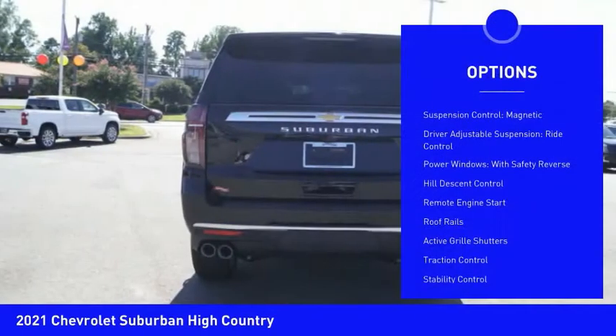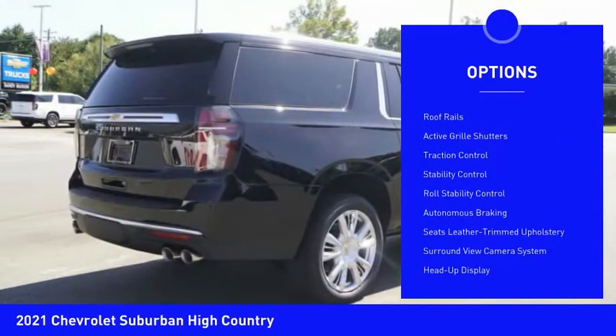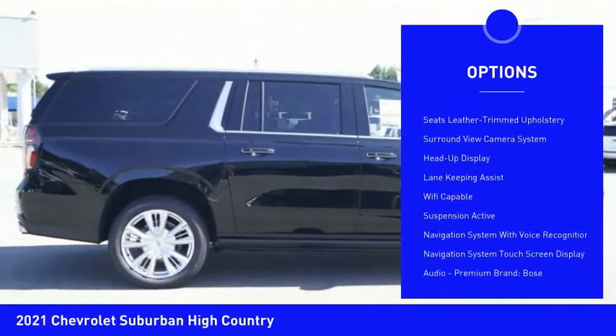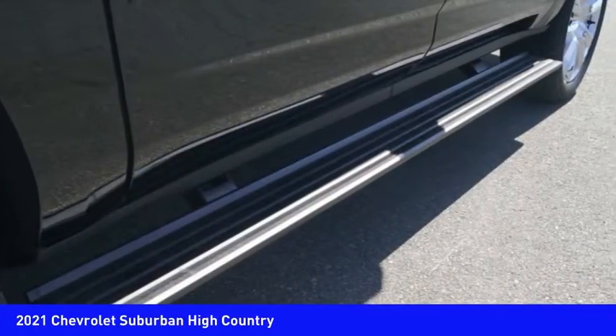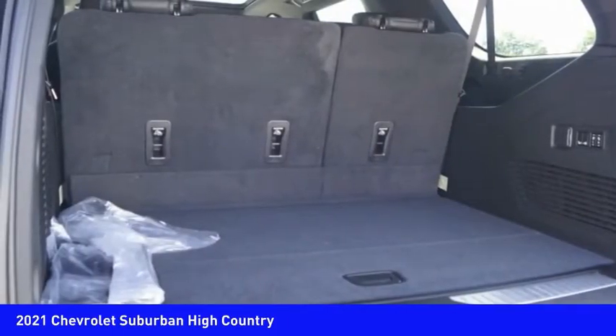Here are some of this vehicle's great options: suspension control, magnetic driver adjustable suspension ride control, power windows with safety reverse, hill descent control, remote engine start, roof rails, active grille shutters, traction control, stability control, and roll stability control.